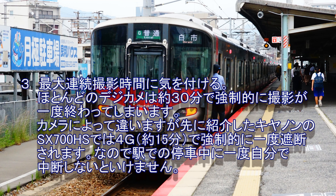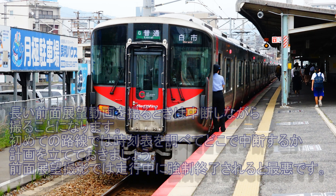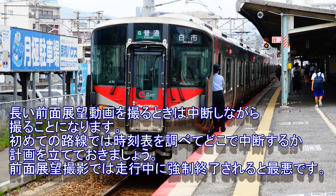3つ目：最大連続撮影時間に気をつける。ほとんどのデジカメは約30分で強制的に撮影が一度終わってしまいます。キャノンのSX700HSでは4G、約15分で強制的に一度遮断されます。なので駅での停車中に一度自分で中断しないといけません。長い全面展望動画を撮るときは中断しながら撮ることになります。